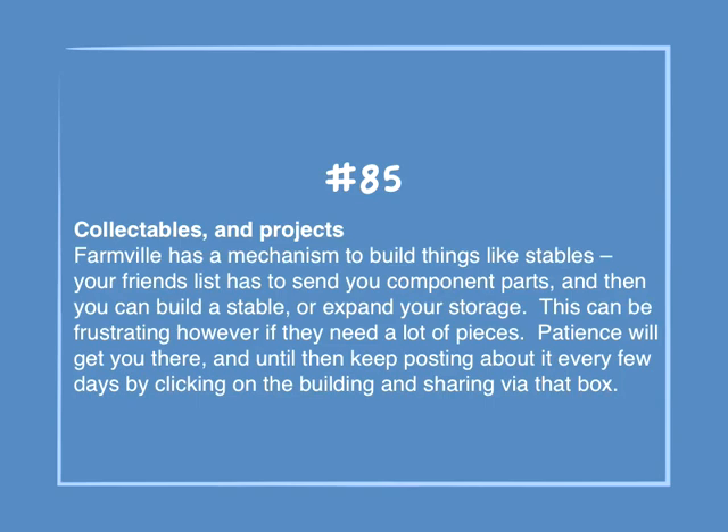Number 85: Collectibles and projects. Farmville has a mechanism to build things like stables — your friends list has to send you component parts, and then you can build a stable or expand your storage. This can be frustrating if you need a lot of pieces. Patience will get you there, and until then keep posting about it every few days by clicking on the building and sharing via that box.